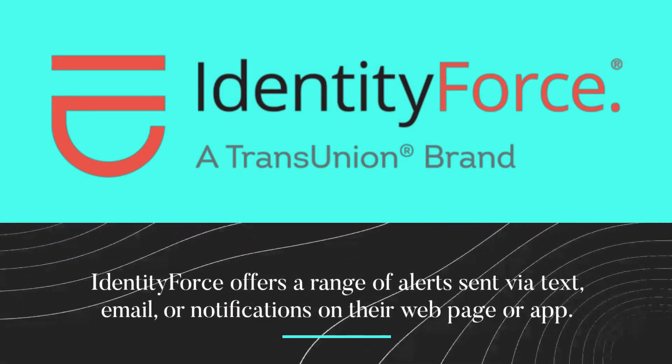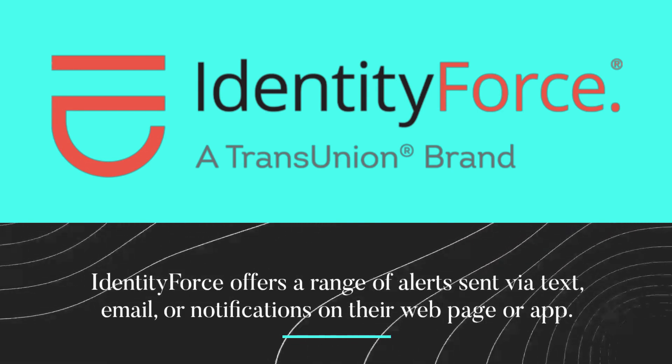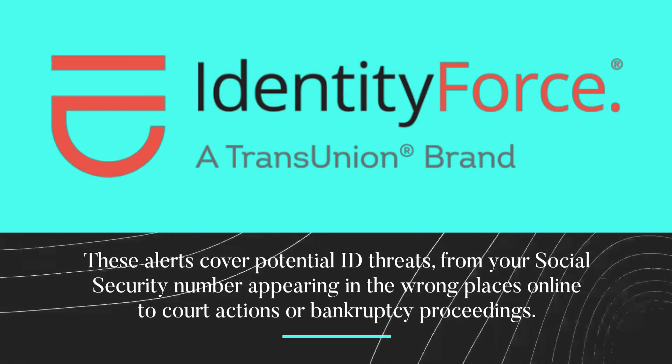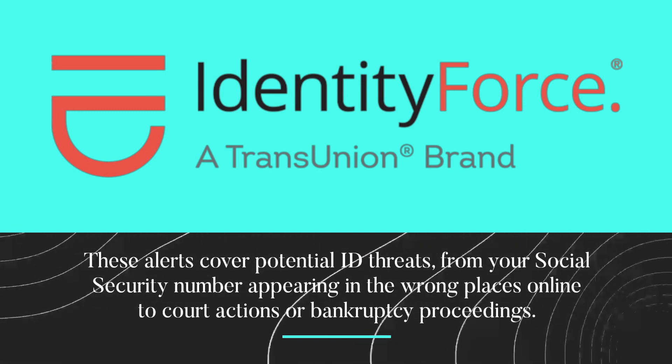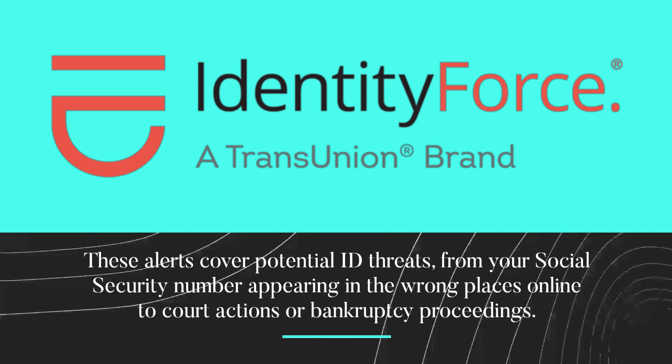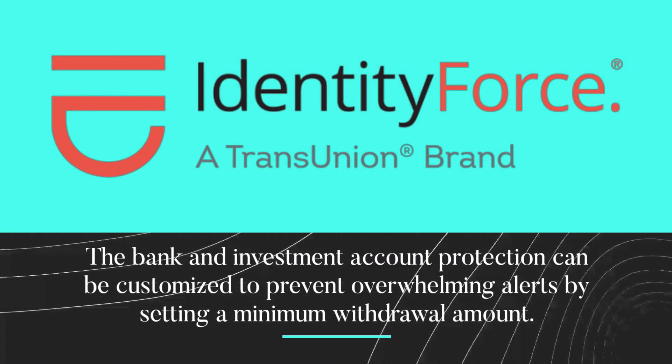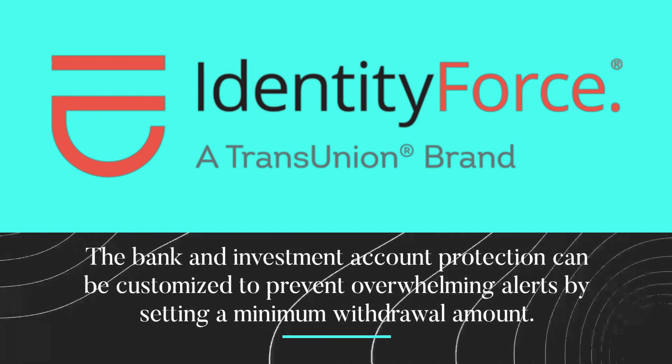IdentityForce offers a range of alerts sent via text, email, or notifications on their web page or app. These alerts cover potential ID threats, from your social security number appearing in the wrong places online to court actions or bankruptcy proceedings. The bank and investment account protection can be customized to prevent overwhelming alerts by setting a minimum withdrawal amount.